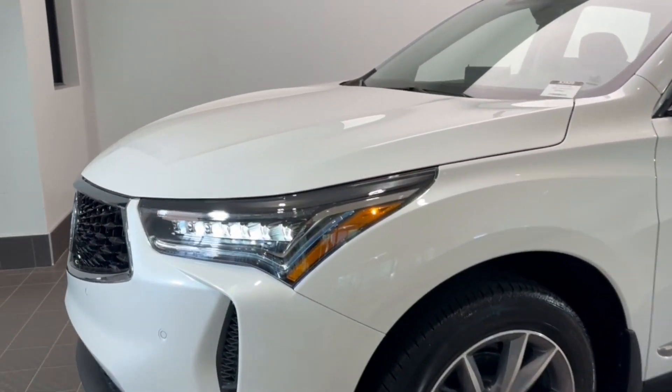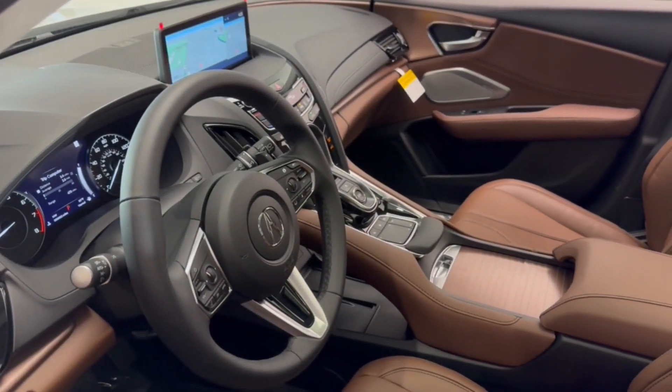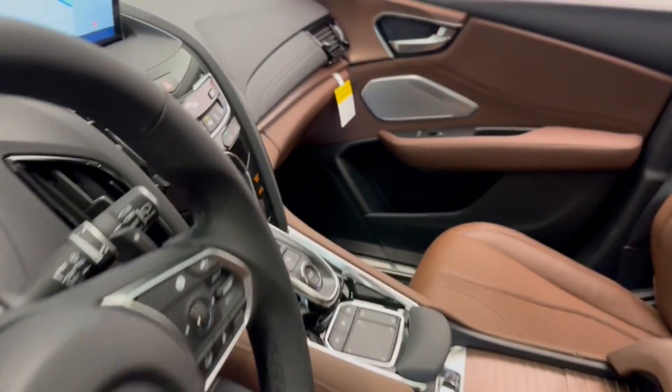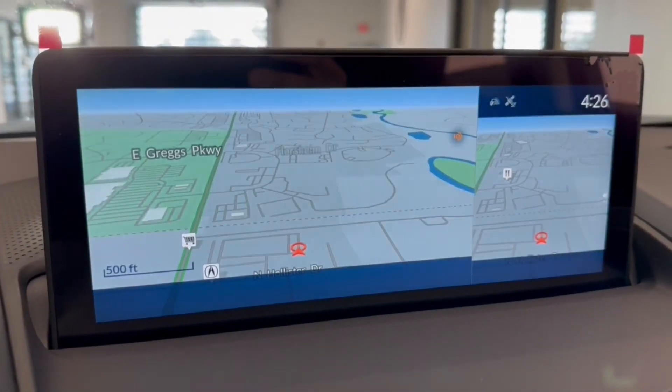These are just some of the great options this vehicle comes with: Apple CarPlay and/or Android Auto, pre-collision system, intelligent auto on/off high beams, lane departure warning, panoramic roof, all-wheel drive, moon roof, keyless entry, navigation system, and adaptive cruise control.